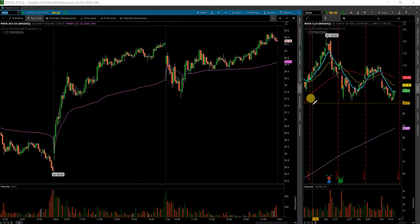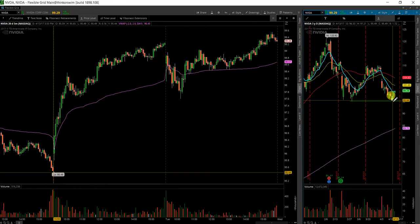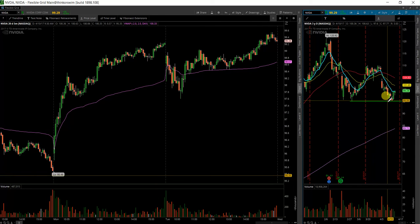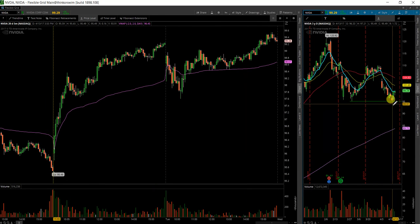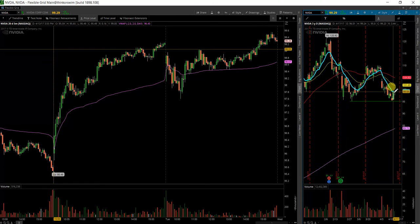Next I have here is NVIDIA. Looks like it could be a double bottom here in the making. As you can see, this 95 level here has held support once before. It didn't quite come all the way down to it. Kind of had an inverted hammer there at the bottom, which does signify a bottom sometimes. Then followed through with a gap up and a very strong igniting candle here.